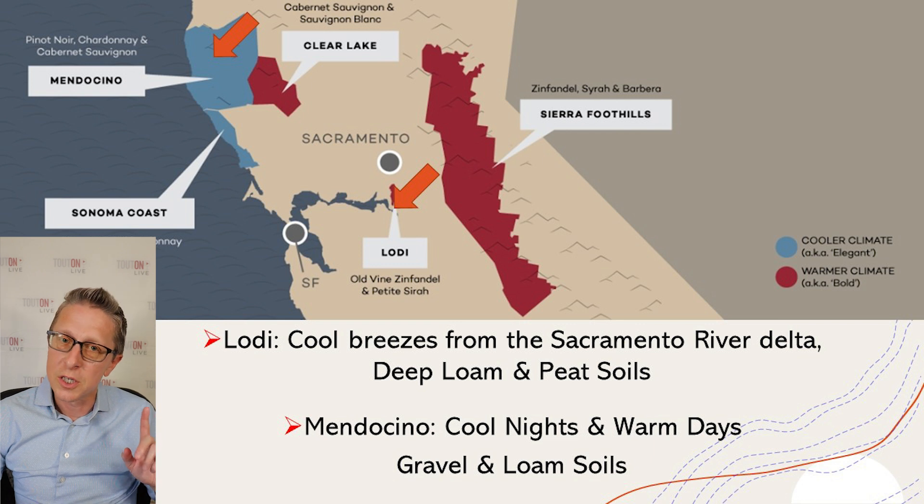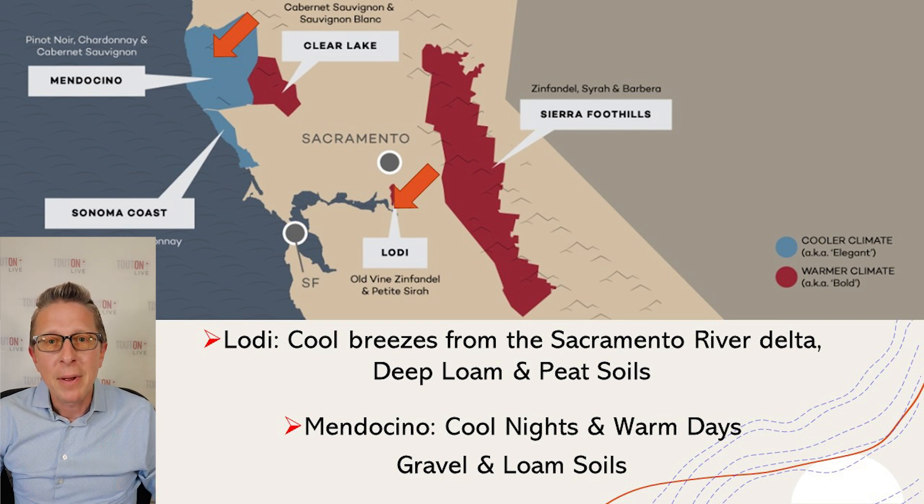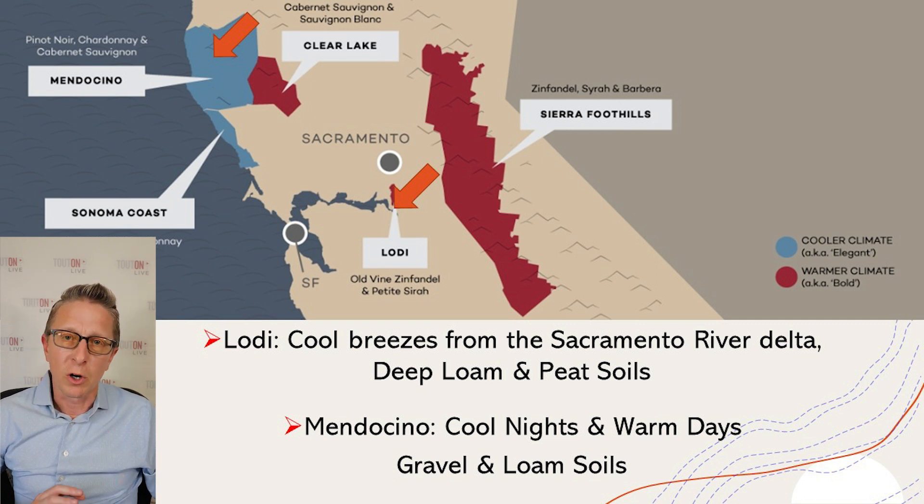The other vineyard source is up north in Mendocino. Here the nights are cool and the days are warm. The soils are more of a gravelly soil with a bit of loam, and it gives you a great terroir. Blending the two regions together creates great complexity for this wine.